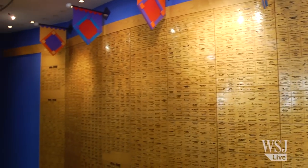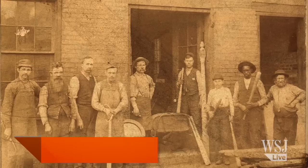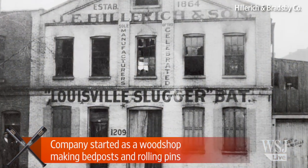This is the Louisville Slugger Museum that we're in right now. Can you tell us a little bit about the history of the company and how Louisville Slugger became a legend? We first started as a wood shop — we made bedposts, rolling pins. My great-great-great-grandfather started it back in 1854.